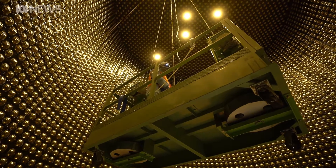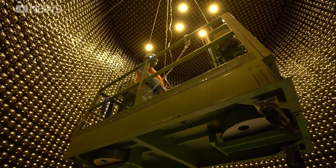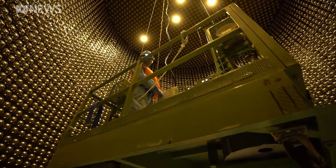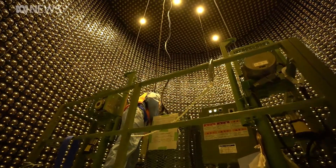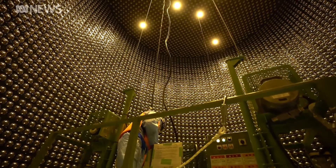A few years later, we were servicing the detector and we found the hammer. There was a chrome shell, just wafer-thin, and the interior was hollow. The water had eaten all the metal out of the hammer. The reason why the tank is getting an upgrade now is because scientists are hoping to capture more neutrinos by looking further into space — 35,000 times further.